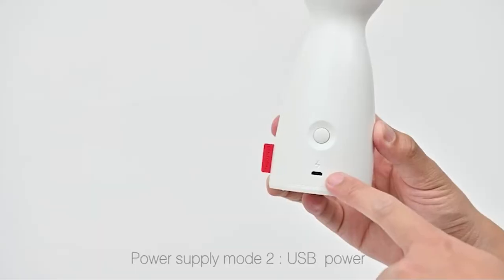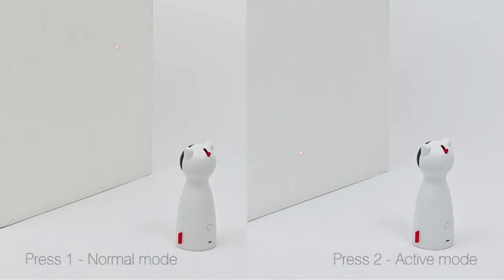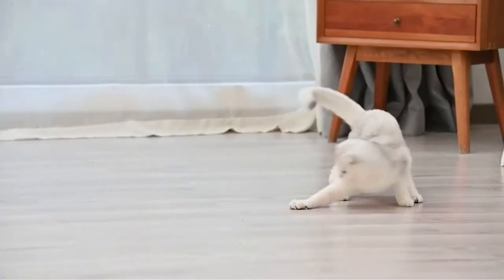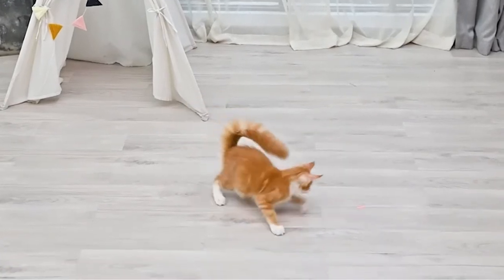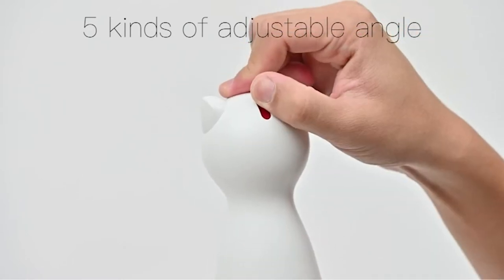This automatic laser toy runs on AA batteries or a USB charge and features two modes: slow and fast. The slow mode slowly moves the laser around the room, while the fast mode picks up the speed and makes your cat run back and forth trying to capture the light. It can also draw circles or throw the laser around the room in a random pattern to get your cat moving.